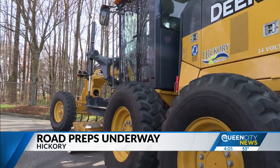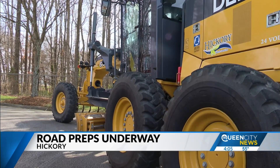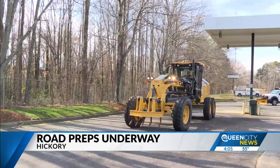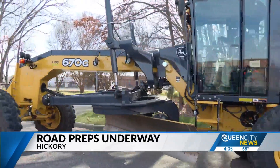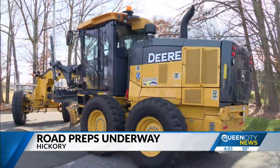The city of Hickory says they have hundreds of tons of sand and salt ready to be used. What's going to be very helpful in preparing the roads before the storm gets here is brine — that solution is being laid down now using a fleet of brine trucks.